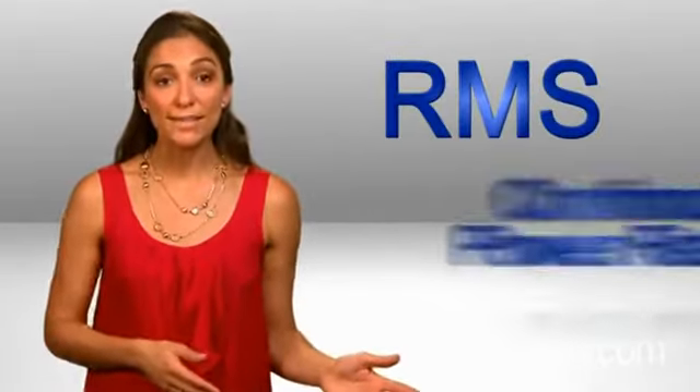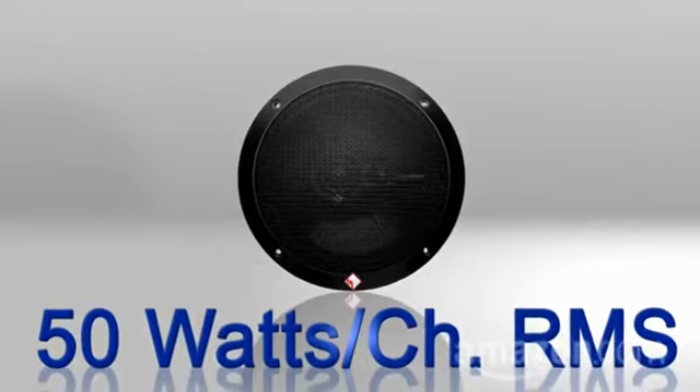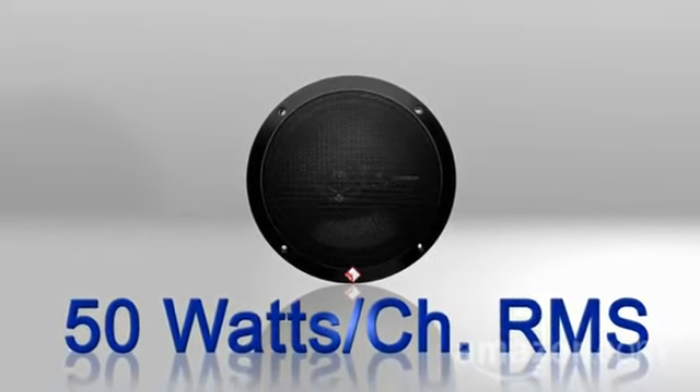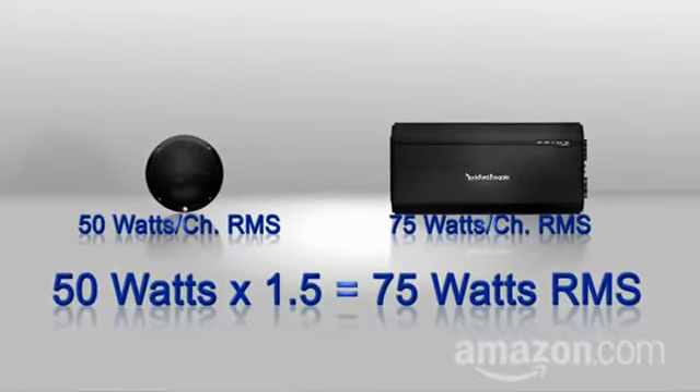Some tips: pick an amp that matches your speaker's needs. First, check the RMS, or continuous power rating of your speakers. Then do the easy math — your speakers are rated for, say, 50 watts per channel RMS. Pick an amp that produces about 150% of that per channel RMS.